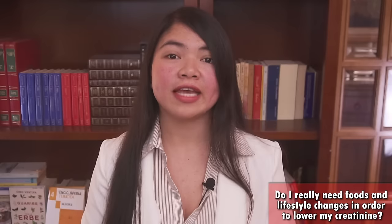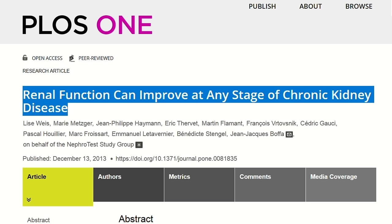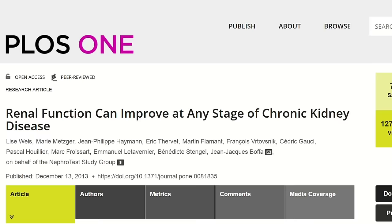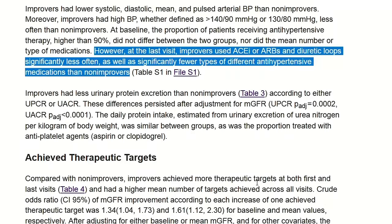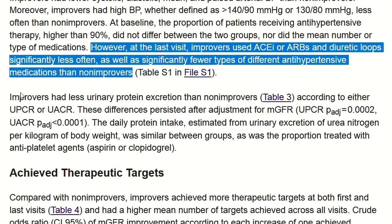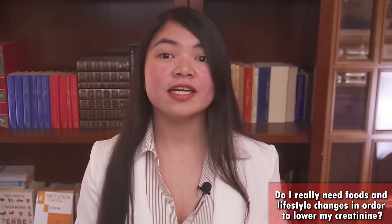Diuretics and blood pressure-lowering medications are especially hard on the kidneys — large studies are linking them to loss of kidney function. One of the most important pieces of evidence is a study titled 'Renal function can improve at any stage of chronic kidney disease,' published in PLOS ONE. It changed the medical world because it found an inverse link between improving kidney function and taking blood pressure medications. As we can clearly read, improvers used ACE inhibitors, ARBs, and diuretic loops significantly less often than non-improvers. So the answer to whether you need today's advice is a definitive YES.